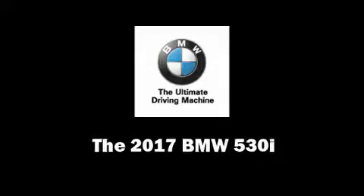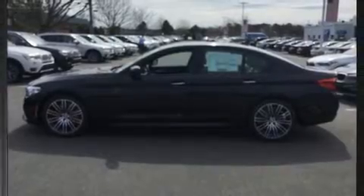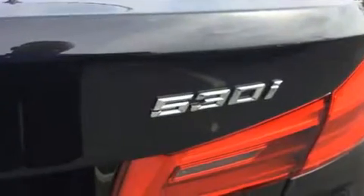This four-door, five-passenger sedan offers the latest in technological innovation and style. Under the hood, you'll find a four-cylinder engine with more than 200 horsepower, providing a smooth and predictable driving experience.